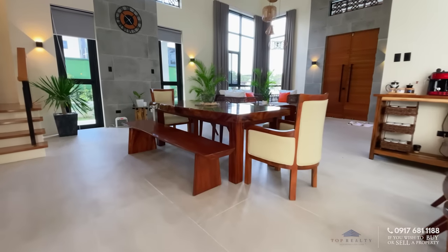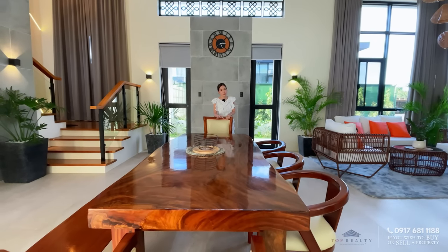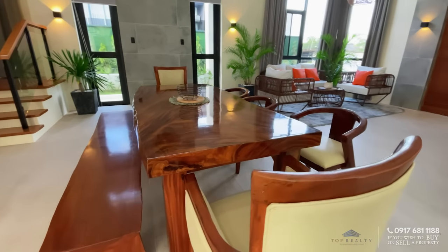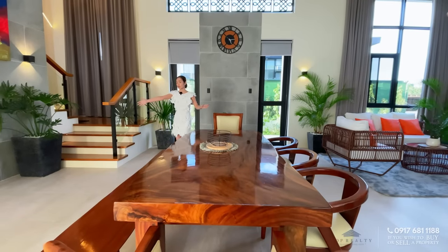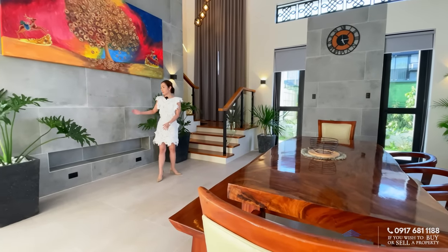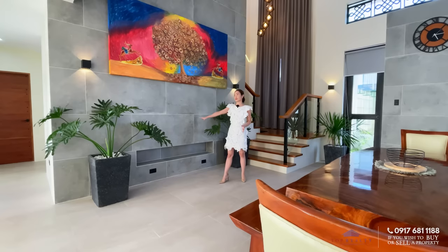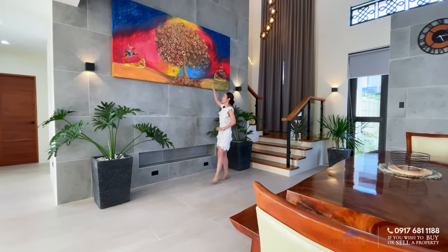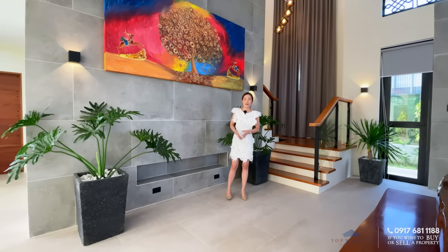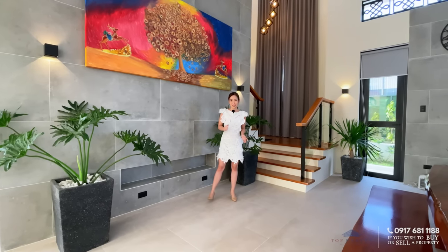Right in front is your eight-seater Akasha dining table. If you want to extend this, you can do so. It's so sleek and the mix of wood and leather gives this whole area a touch of sophistication. You have a lot more space for your dining, and if you are hosting a small gathering, you can put your buffet area to the side. By the way, this is a fully furnished property — what you see is what you get. Everything that you see here is included in the sale.